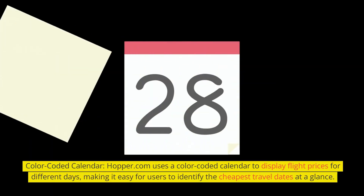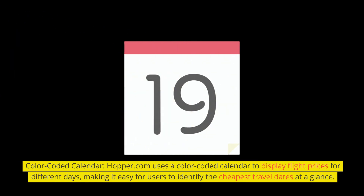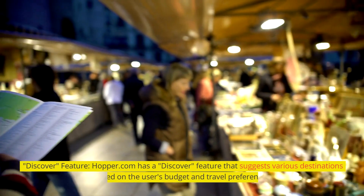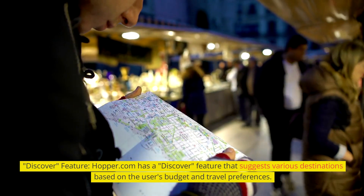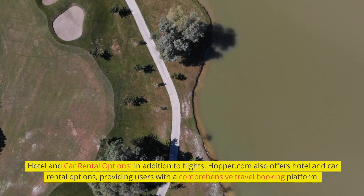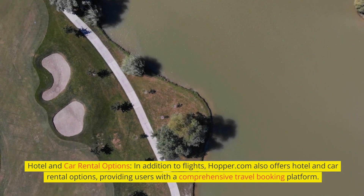Hopper.com uses a color-coded calendar to display flight prices for different days, making it easy for users to identify the cheapest travel dates at a glance. Its Discover feature suggests various destinations based on the user's budget and travel preferences. In addition to flights, Hopper.com also offers hotel and car rental options, providing users with a comprehensive travel booking platform.